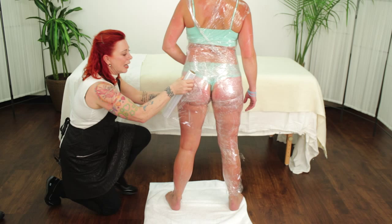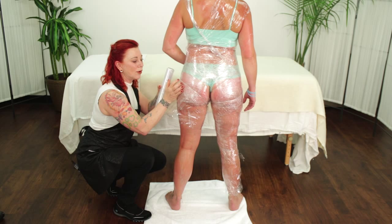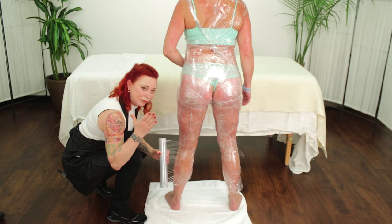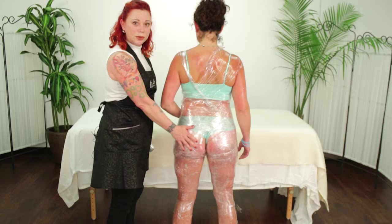I tend to alternate sides of the leg so it doesn't get tiring, because it's a lot of work. Also notice I'm not really holding onto the plastic wrap — it's almost more of an open hand because your fingers will go right through it if you grip too tight. Turn her around and we'll start the focus wrap part of it.